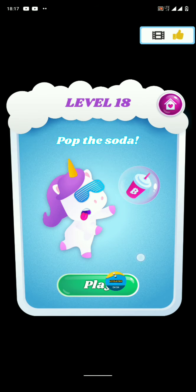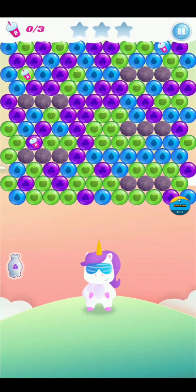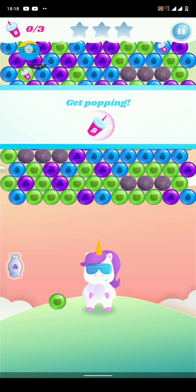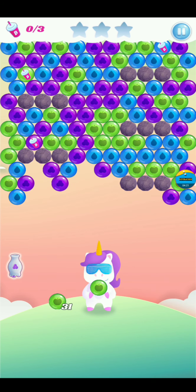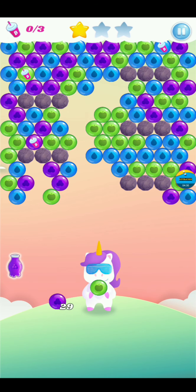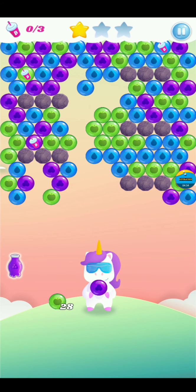So you click on play. When you click play you need three sodas — you can see them here. You have to clear the bubbles to reach and take away the sodas. I'm just going to play this level so you all can see exactly how it works.